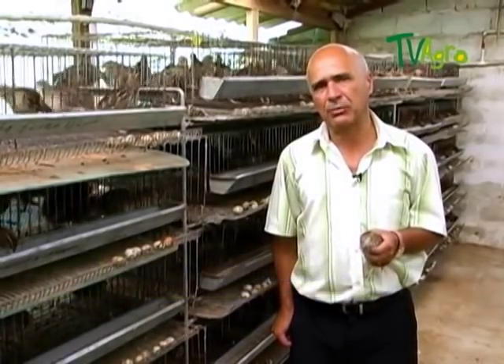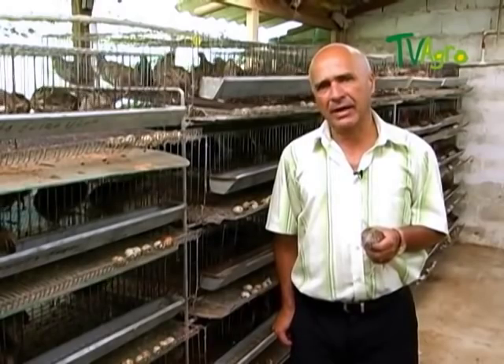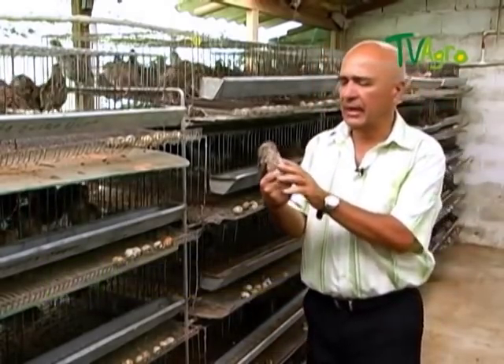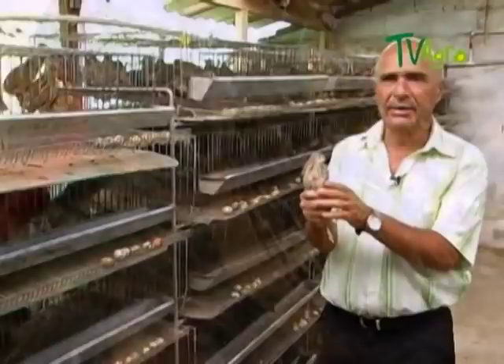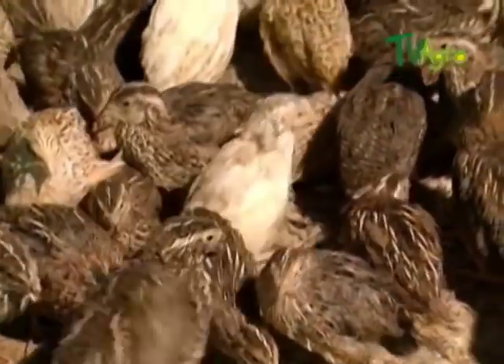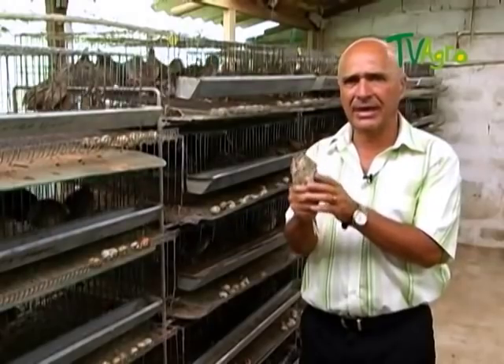There are different types of quail. The one we know the most, and with the highest potential for laying eggs, is the japonica. There are others like the blanca inglesa, the tuxo, and the manchuria. The japonica is the one used commercially and also the one with the highest egg-laying index.